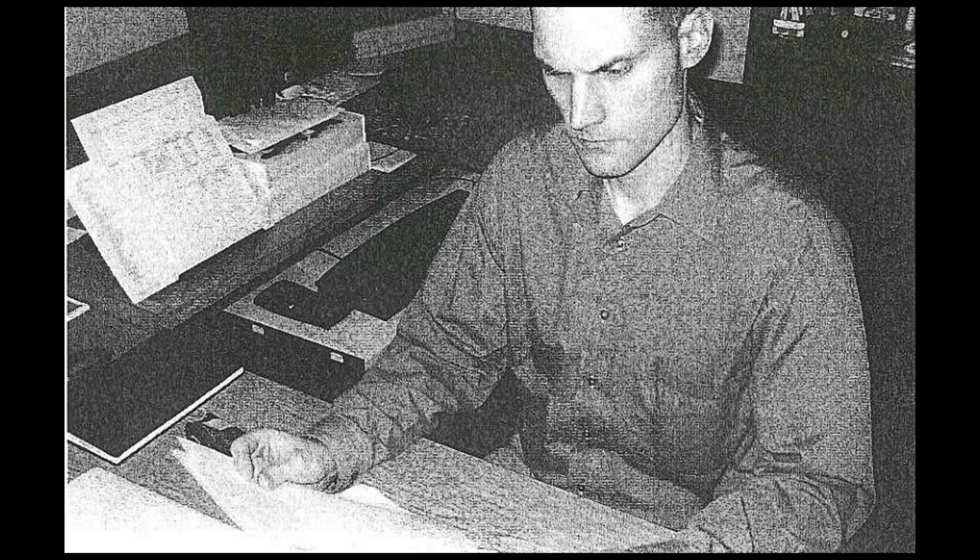Number 7. Look at the picture marked number 7 in your test book. A: He is watching a slideshow. B: He is tearing up sheets of paper. C: He is examining some documents. D: He is pointing to charts on the desk.